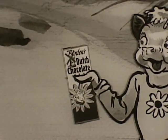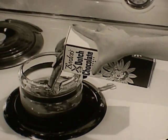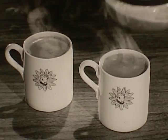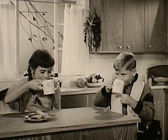Hot Borden's Dutch chocolate. Yes, sir, delicious Borden's Dutch chocolate, ready to use right from the carton, full of good milk nourishment, plus the extra good chocolate flavor of real Dutch cocoa. Just the thing when you come in out of the cold, or any time.